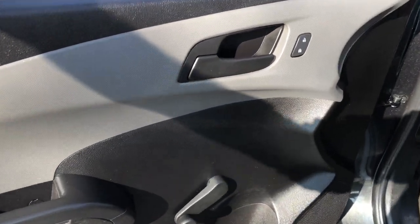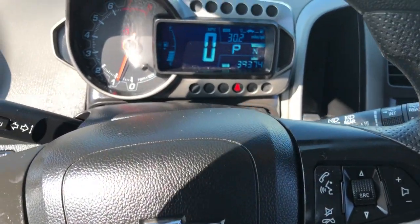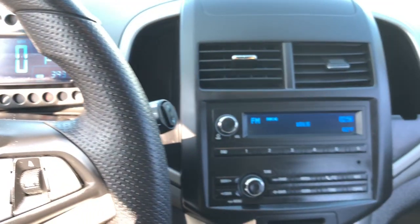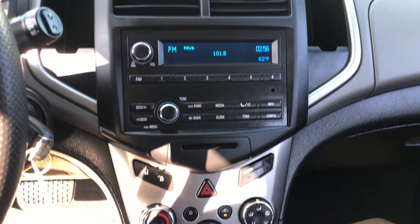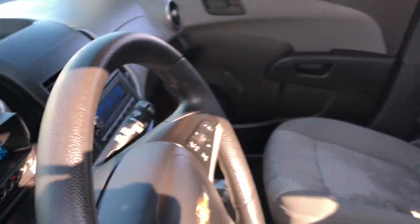These are just some of the great options this vehicle comes with: keyless entry, electronic stability control, steering wheel audio controls, alarm, traction control, intermittent wipers, floor mats, tire pressure monitoring system, passenger vanity mirror, and adjustable steering wheel.